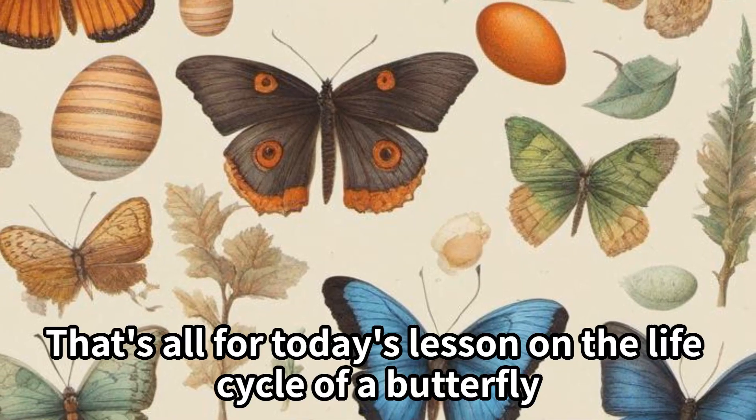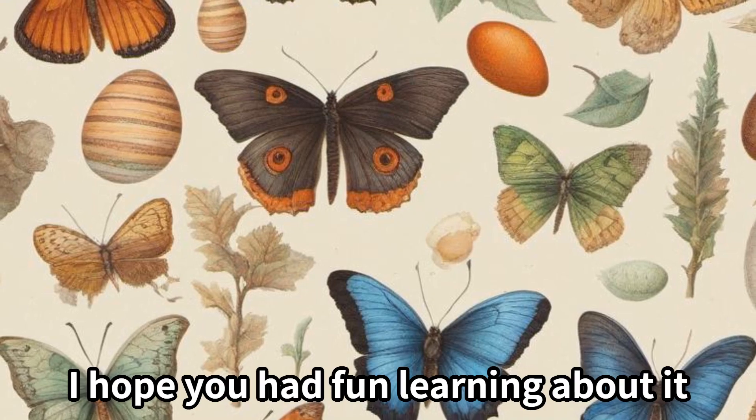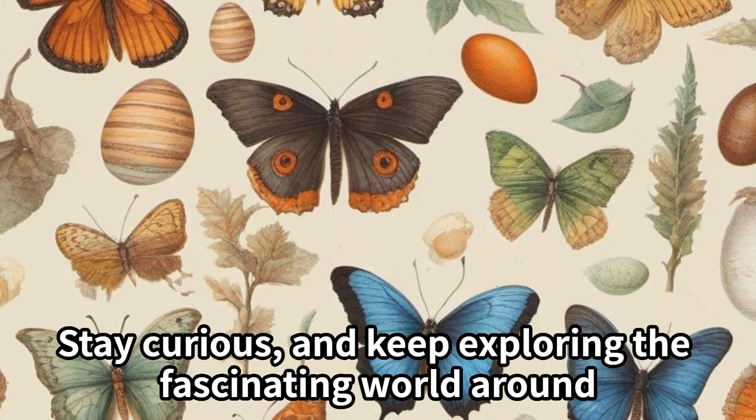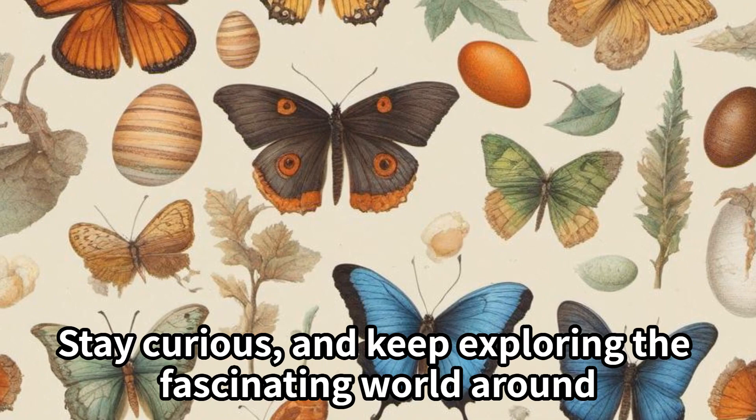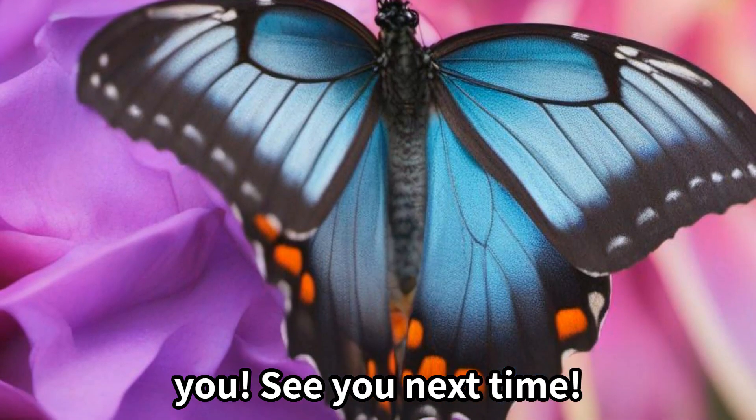That's all for today's lesson on the life cycle of a butterfly. I hope you had fun learning about it. Stay curious, and keep exploring the fascinating world around you. See you next time.